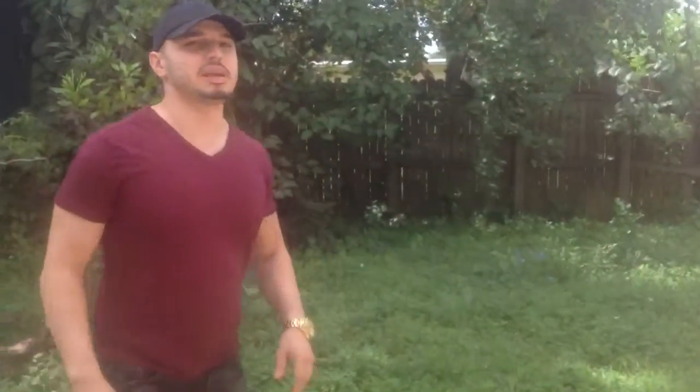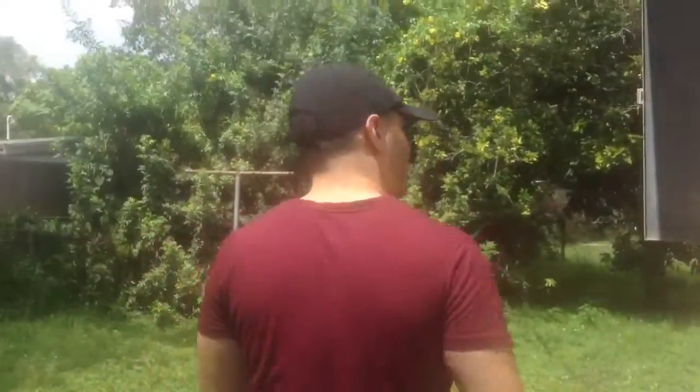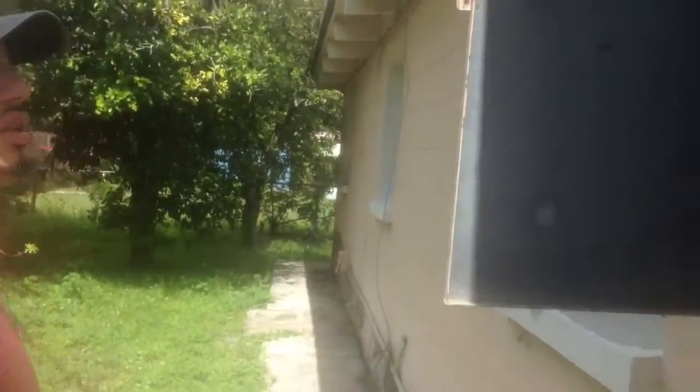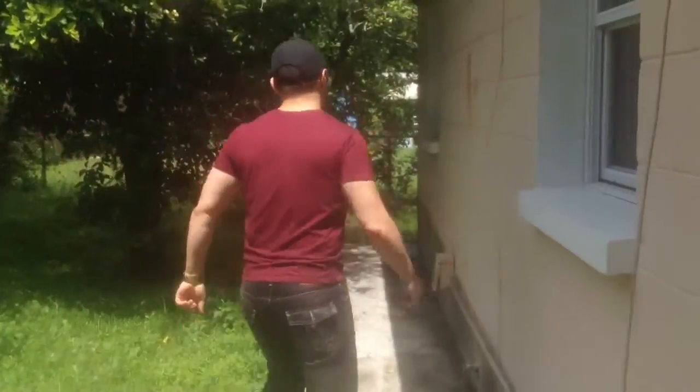The house is definitely going to need some landscaping. There are some broken windows that have to be replaced. We may even replace these old windows with newer ones. As you can see, the electrical box — I'm not sure if it's in good condition. We're going to have an electrician take a look at that. Some more windows that need to be replaced.